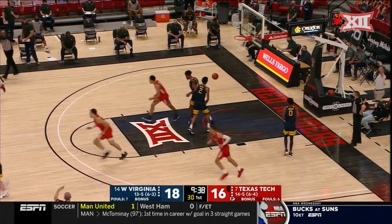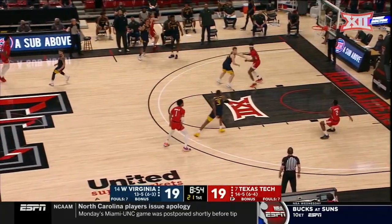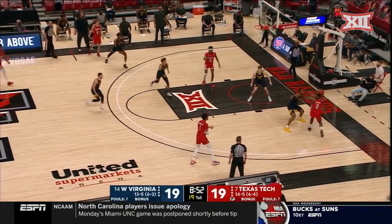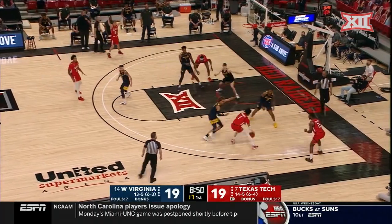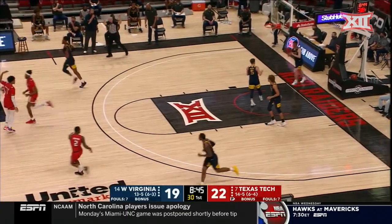He'll try a three. Mack McClung has given the Red Raiders their first lead of the game. But Chris Beard told us — people question the fit — are you even surprised at just how well this marriage has worked?